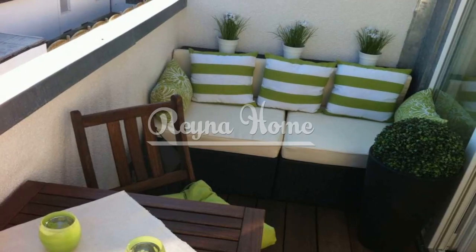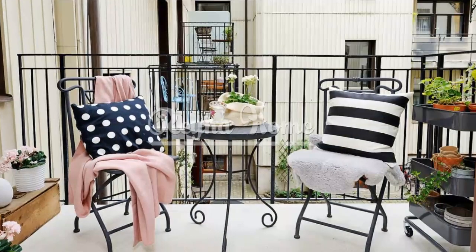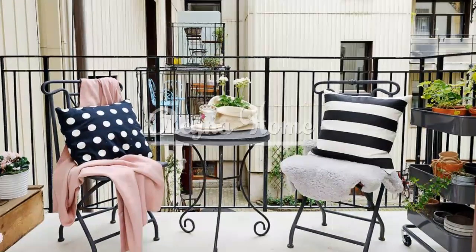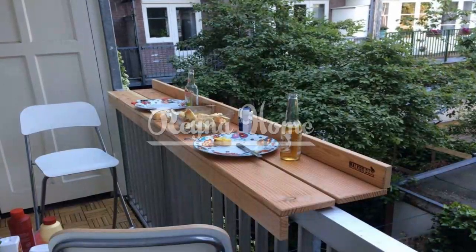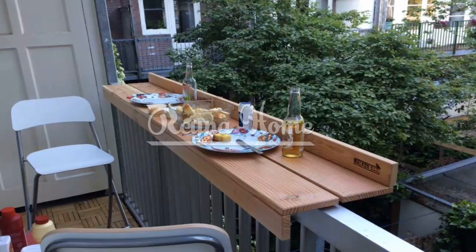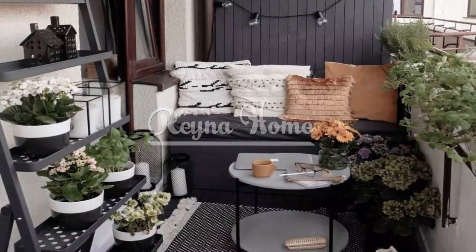Creative lighting. Set the mood with creative lighting options. Drape string lights along the railing or walls for a charming and festive ambience. Hang decorative lanterns or candle holders to cast a warm glow. Use solar-powered lights to illuminate the balcony without the need for wiring.